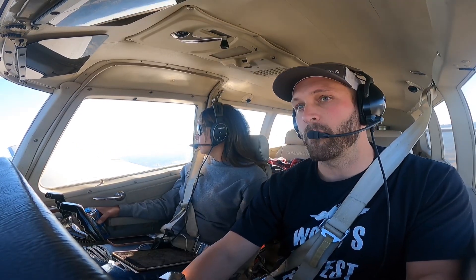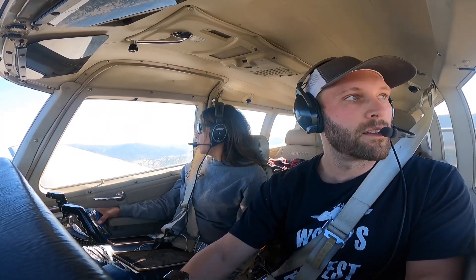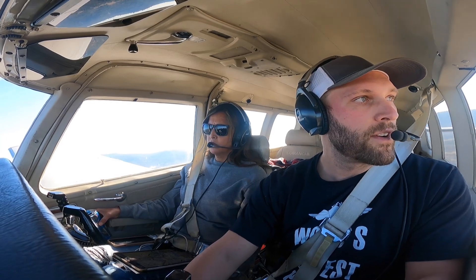So if you're at the 2 to 3 mile final, then you can start your 500 foot a minute descent, and that should give you a pretty good glide path. So it's 3 miles straight in? Yeah, yeah. Calaveras Area Traffic, G3 Papa, 4 mile final.